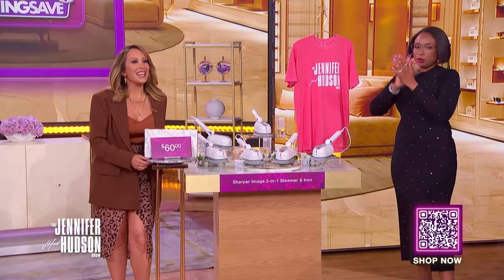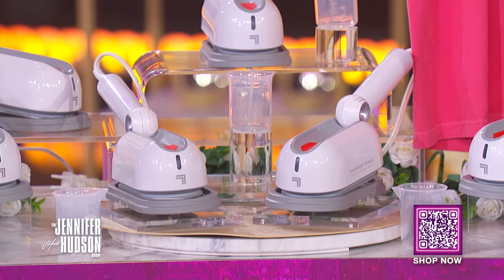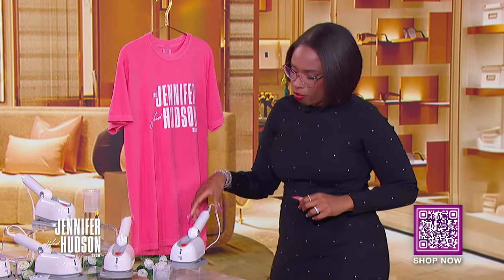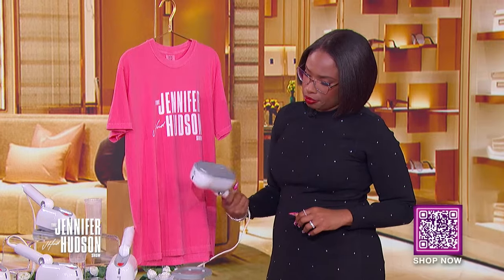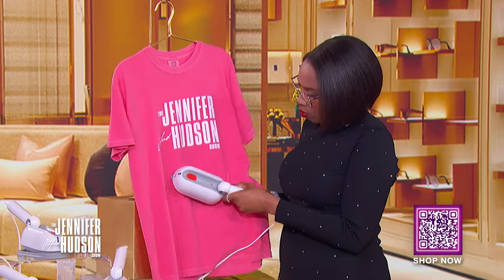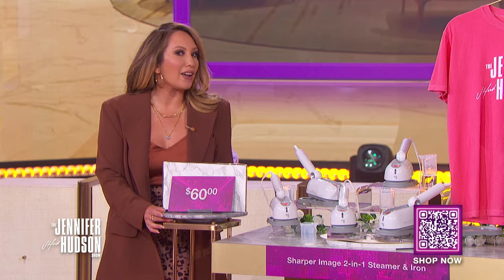Spring cleaning meets spring steaming — it's the Sharper Image 2-in-1 Steamer and Iron. From dainty delicates to durable curtains and furnishing fabrics, this tool can remove even the most stubborn wrinkles and creases. Ready to go in just 35 seconds and able to steam for up to 10 minutes, it's compact enough to take with you on trips — no more worrying about clothes looking sloppy out of your suitcase.